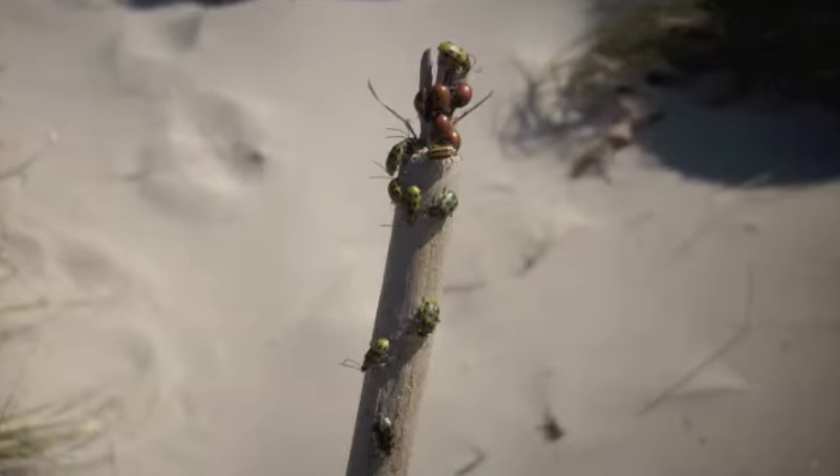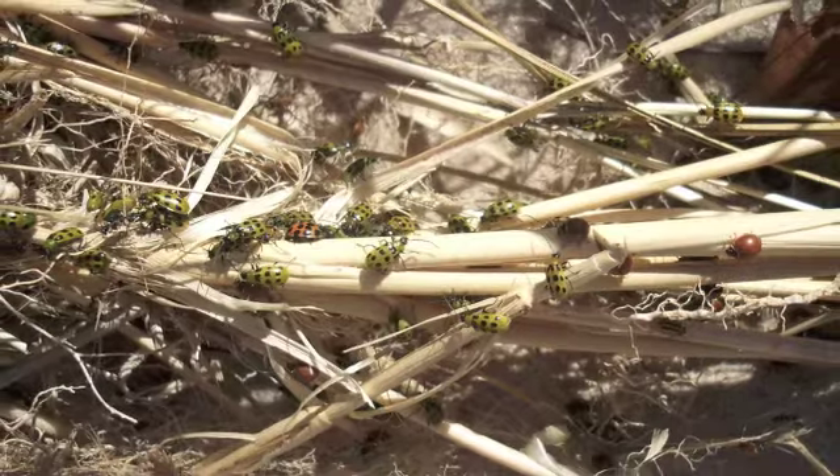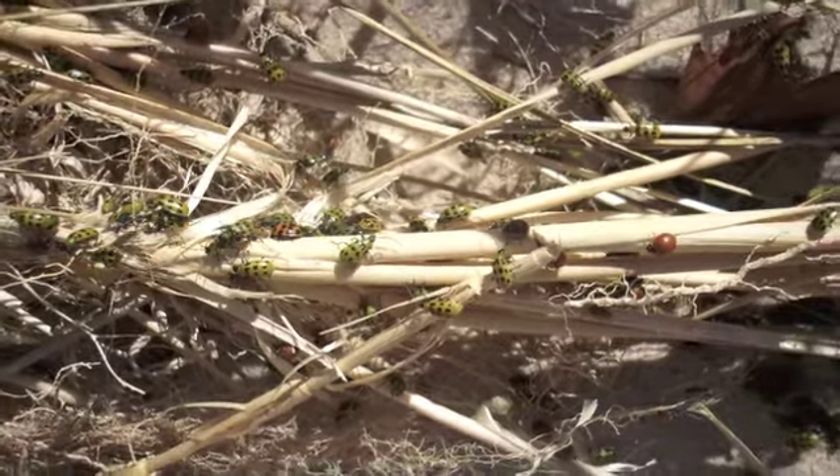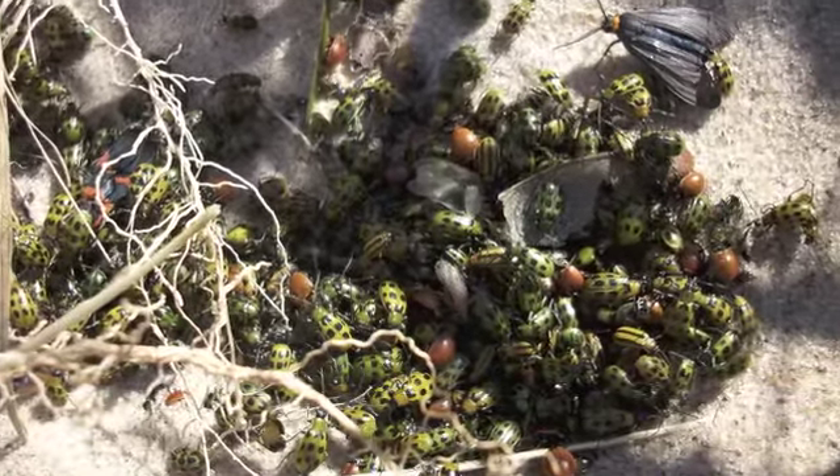There are quite a few bugs on the lakeshore too that were coming out and hatching this fall. These ladybugs and this strange green-spotted beetle came out en masse in October.